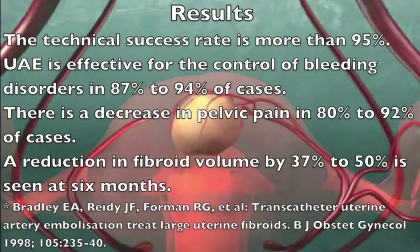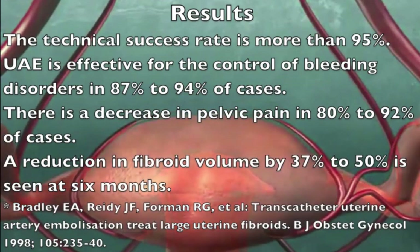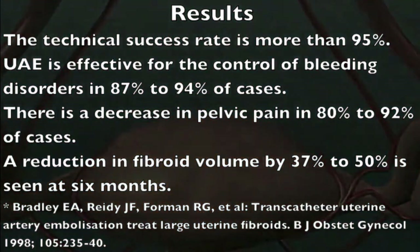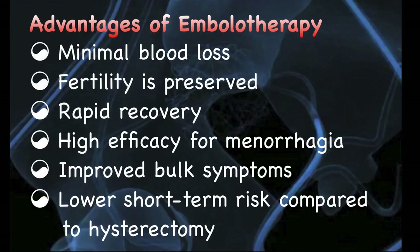The technical success rate is 95%. Uterine fibroid embolization is successful in controlling bleeding in 87-94% of cases. Decrease in pain is seen in 80-92% of cases. However, a reduction in the volume of the fibroid is seen only in 37-50% at the end of 6 months. The advantages of embolotherapy are minimal blood loss, fertility is preserved, rapid recovery, high efficacy for menorrhagia, improved bulk symptoms and lower short-term risk compared to hysterectomy.